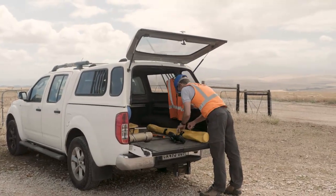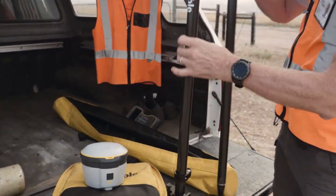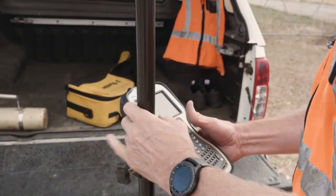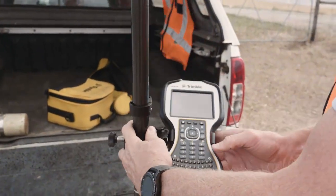Primarily we chose the R2 because of its RTX signal, which made it very attractive. That was one of the pluses for us to go for the R2 because it was bundled with the RTX.